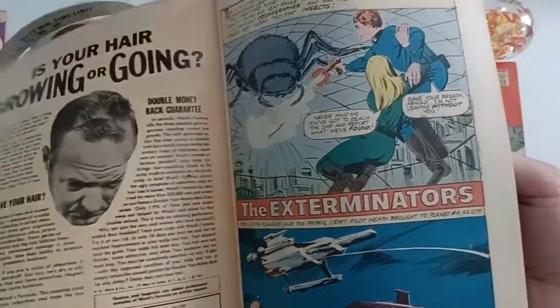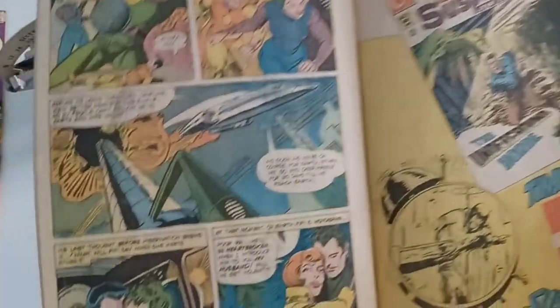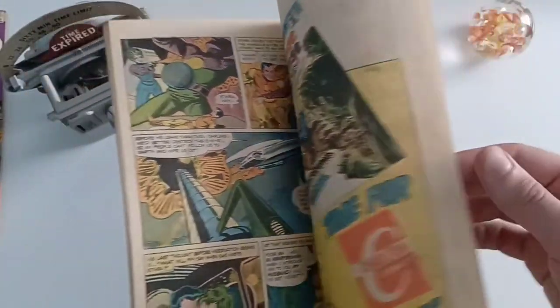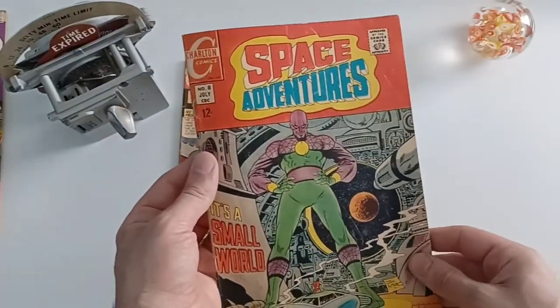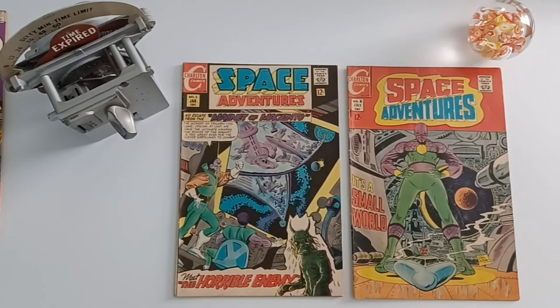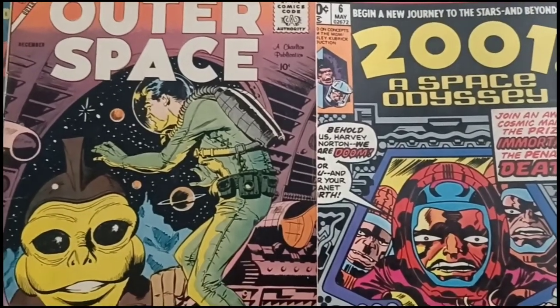Thank you, Steve Ditko, for another great beauty — and a happy ending. I always enjoy how his career moved from different companies through the ages: from Marvel, Charlton, and DC. It's just amazing to see that. And that's a wrap-up of the 'View into Space' theme. I hope that everybody enjoyed that and had a chance to look at something different and be inspired. Thank you again for watching, and be well.